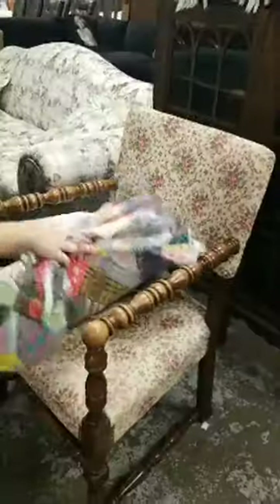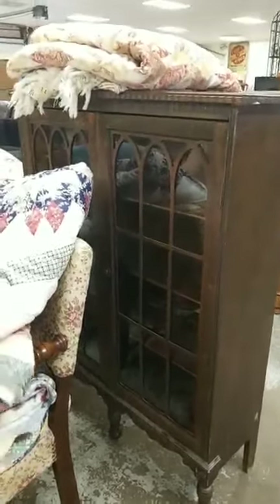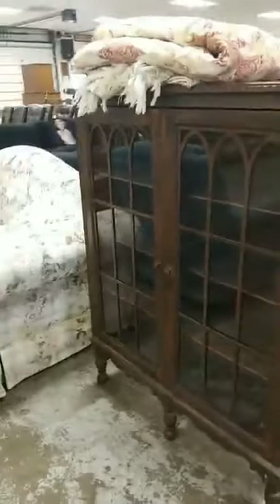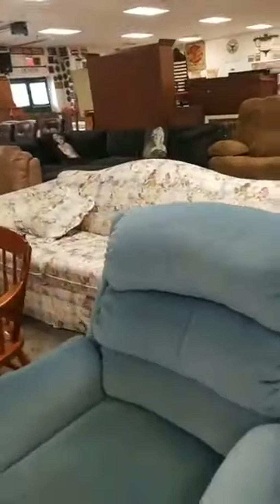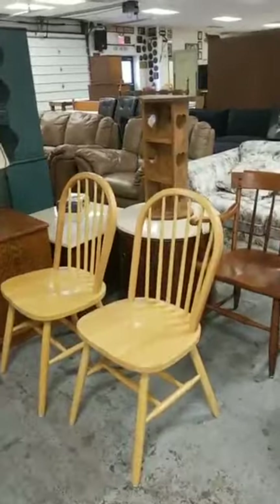And then this beautiful chair. And a cabinet — it is a beautiful cabinet. Everything is beautiful, okay? We're going to say everything is beautiful. Okay, these chairs aren't beautiful, but they are nice chairs.